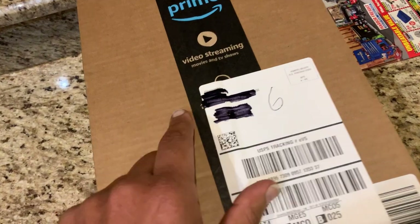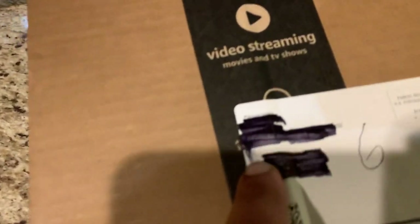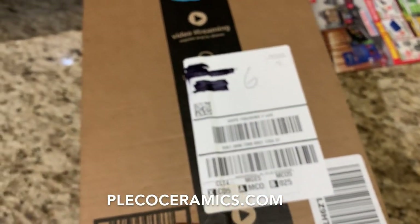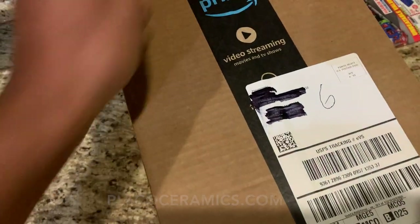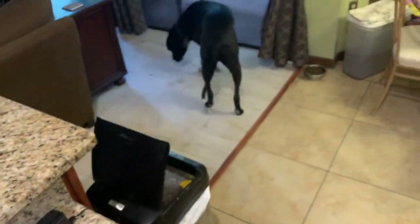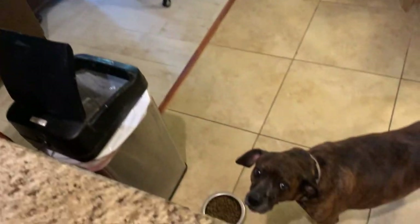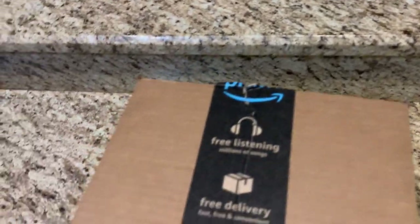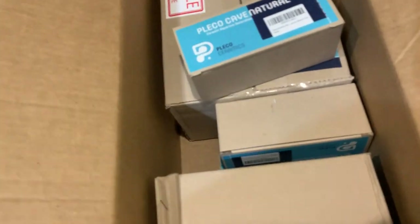Alright guys. We got a package from Amazon — actually it's via Amazon, but it's from Pleco Ceramics. Our friends over at Pleco Ceramics hooked us up with some more cool stuff. I'm really excited. They've been releasing a lot of new products lately, and it's cool to see them kind of just keeping up with the times. I think they've been listening to a lot of feedback from customers.